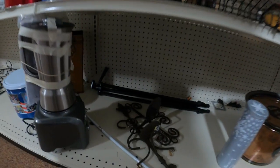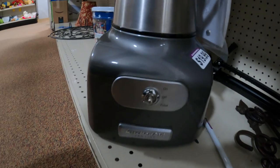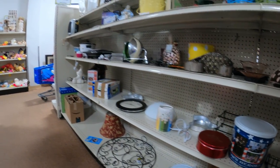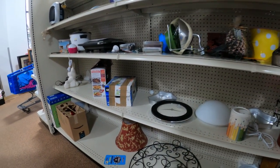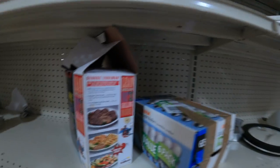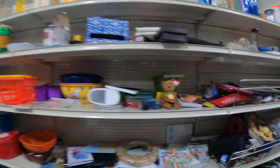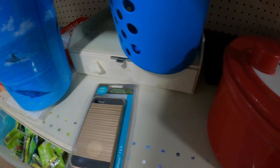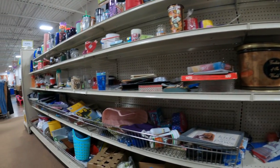Goodwill never ceases to amaze me — you never know what you're gonna find. This is a KitchenAid Pro Line, priced at $20. I sold this very quickly and got a ton of money for it — it was quite heavy, trying to pick it up with one hand while recording. Look for the KitchenAid Pro Line stuff. It was priced pretty high at $20 but still an incredible deal — usually at estate sales or yard sales, people want $50, $75, or $100 for them. Finding one in that condition for $20 is an awesome pickup.